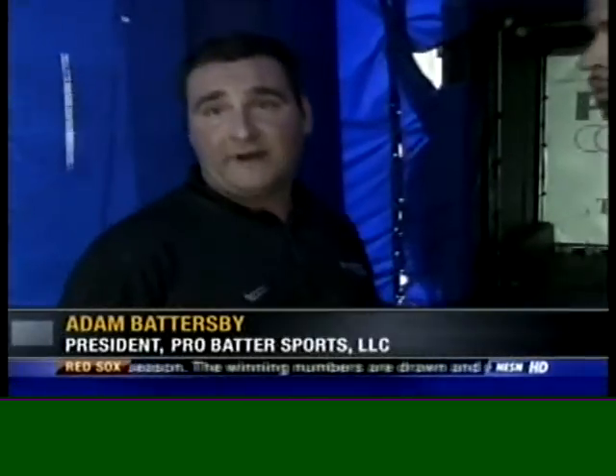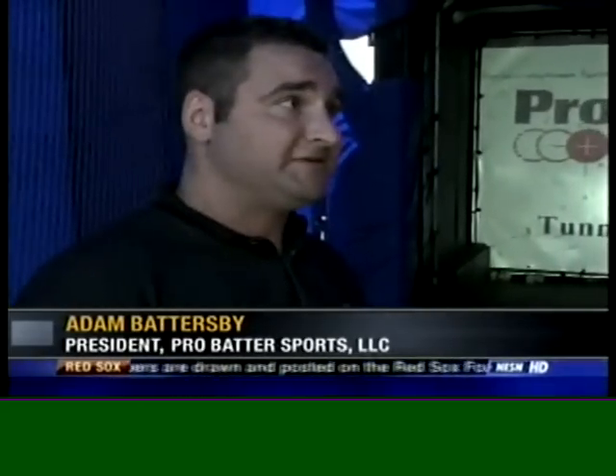We're now joined by Adam Battersby, the president of Pro Batter Sports. Adam, why Pro Batter — what sets this batting cage apart from all others? What this is right here is a big video screen of a pitcher winding up — right hand pitcher and left hand pitcher — so you see the whole wind up, the whole ball delivery, just like in the major leagues. You see everything.